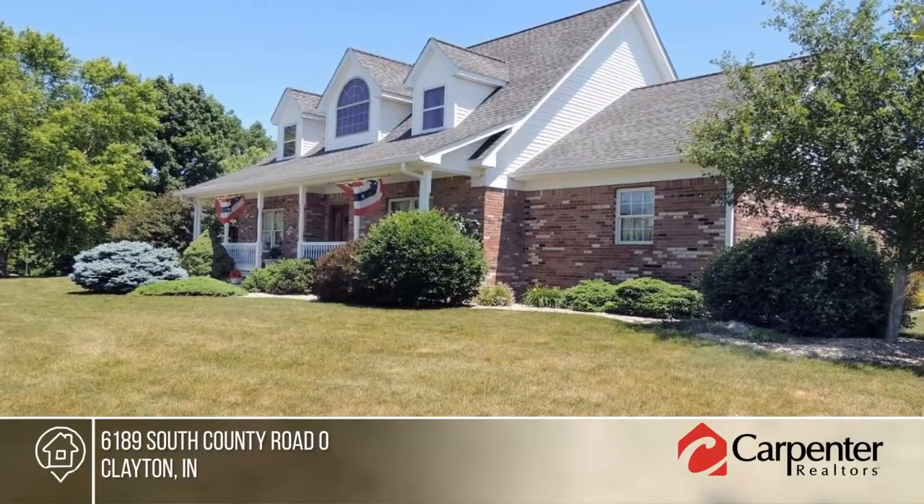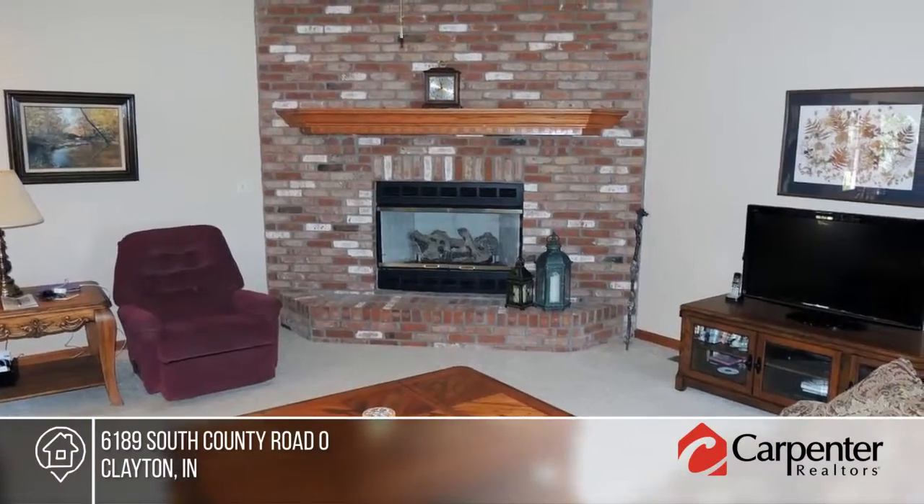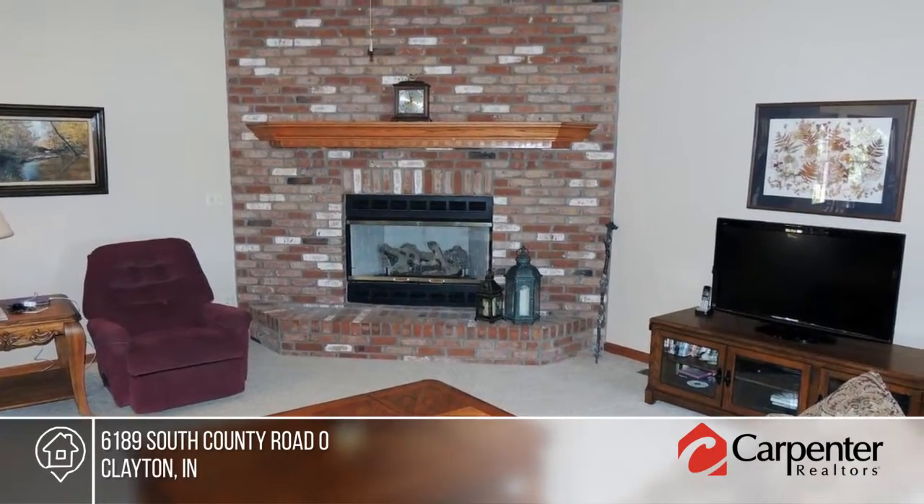Welcome to this beautiful country three-bedroom, four-bath custom home located on five acres with a nice 54 by 30 foot pole barn in the back.